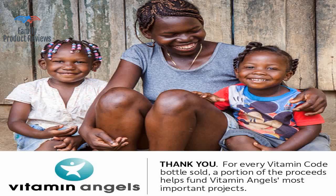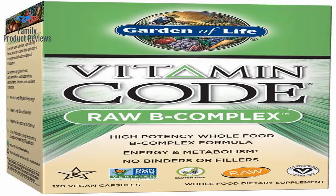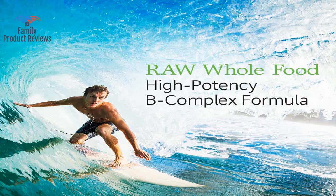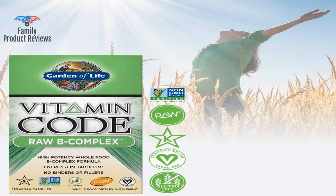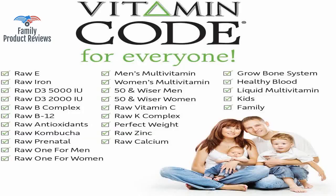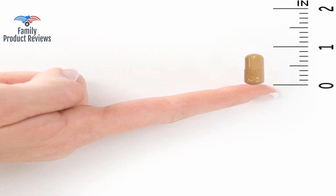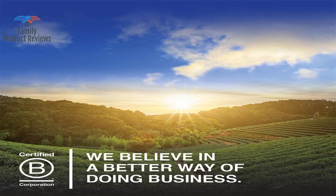The best way to get vitamins in your diet is through eating real food, as your body needs the other elements present in the food to effectively extract the nutrients, as they all work synergistically. Unfortunately, most people don't eat a balanced diet or consume enough healthy foods to get all the nutrients they need, and therefore need a supplement.